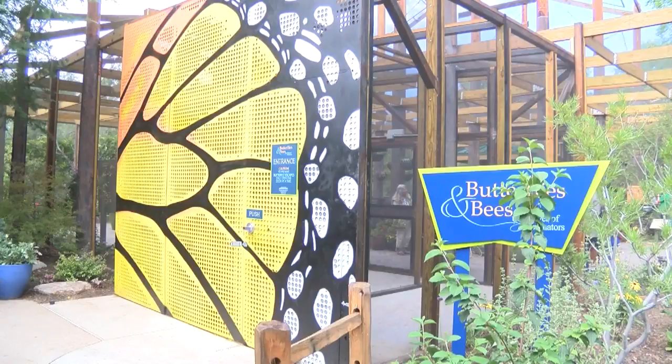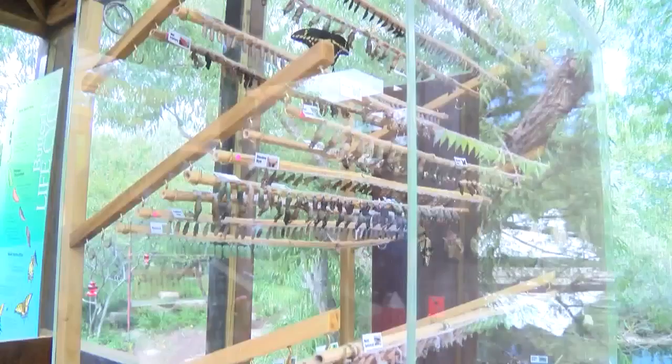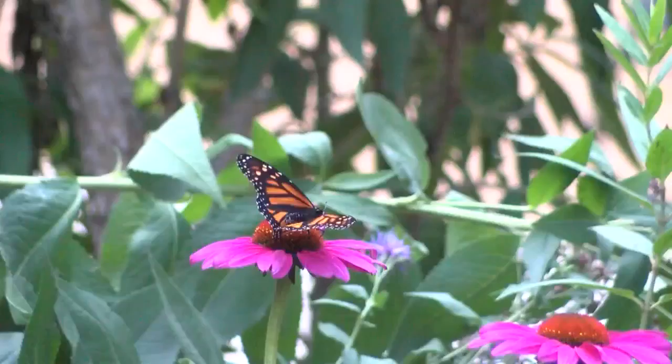Two years in the making, the biopark opened its butterfly and bees exhibit today. It is in the revamped Butterfly Pavilion at the Botanic Gardens, featuring the native leafcutter bee and also 12 species of butterflies. There are also other pollinators like moths and fig beetles and a variety of native plants.